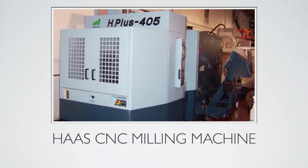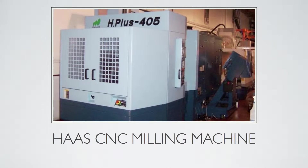Haas is a big customer of industrial metal suppliers as well as other distributors. This company is seen all over the world, especially in the United States — an excellent name that has really established itself in the machining industry.